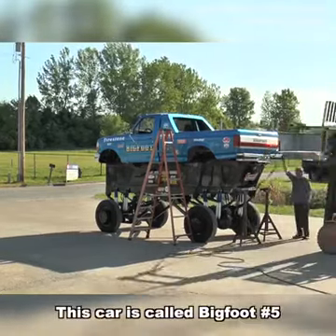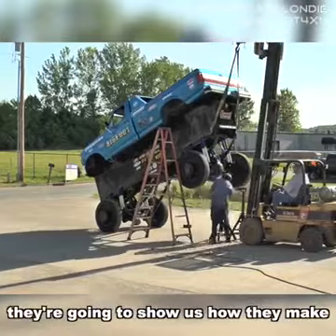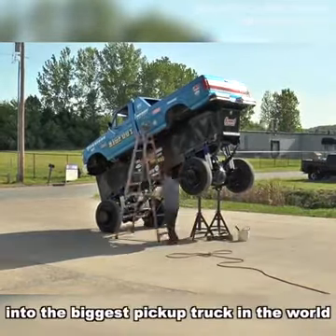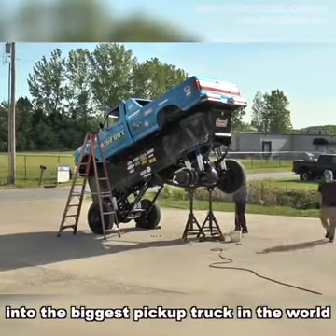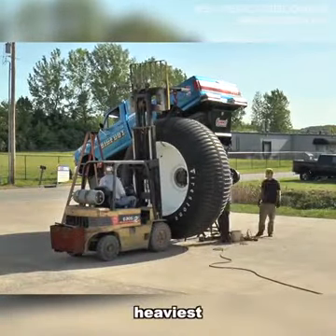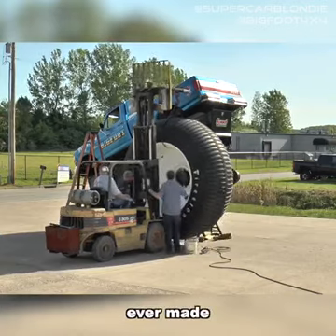This car is called Bigfoot number five. They're going to show us how they make this Ford F250 into the biggest pickup truck in the world. According to them, this is the world's tallest, heaviest, and widest pickup truck ever made.